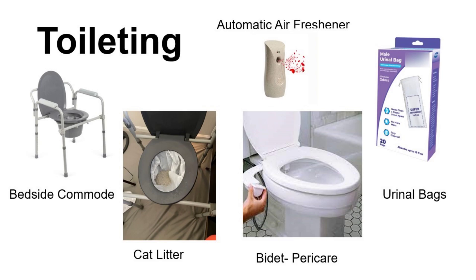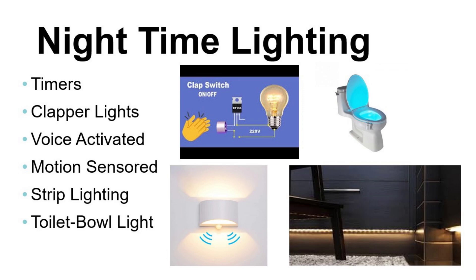For peri care, attachable bidets can be a fantastic option to help with thoroughness. For males, urinal bags can be so helpful — inside the bag there's a super absorbent pad that can convert body fluids into a gel, so there's no more mess or risk of spilling urine in bed. For nighttime lighting, there are timers, clapper lights, voice-activated, motion-censored, strip lighting, and toilet bowl lights.